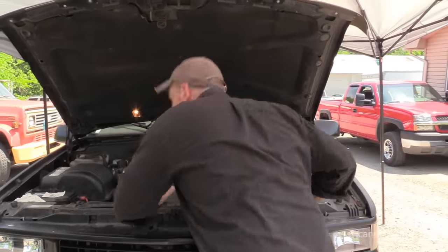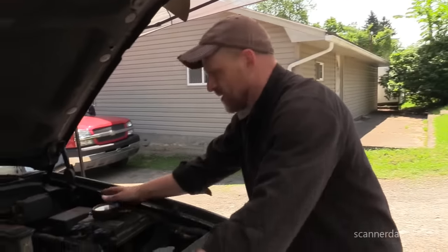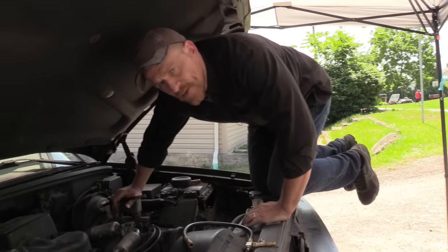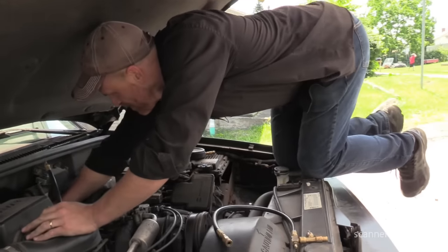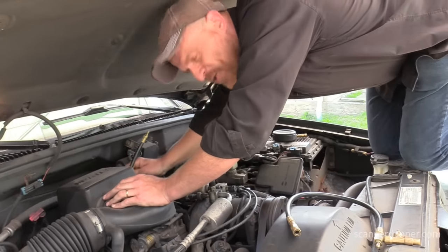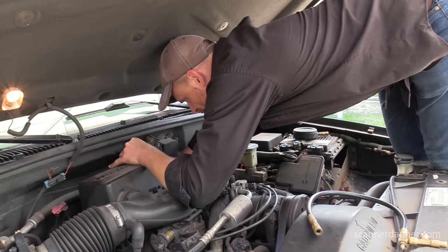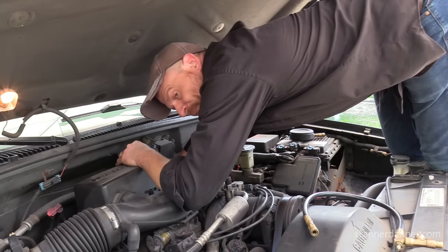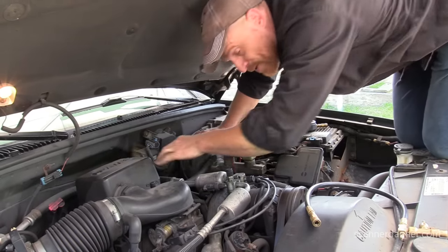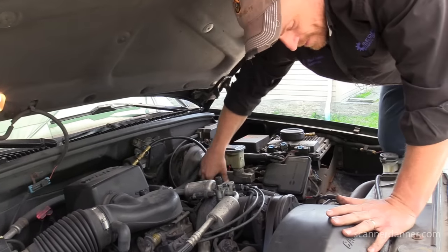Fortunately, on these systems they provide a service port, so I'm going to connect the pressure gauge. For you guys that want tools, I have some listed on my Amazon affiliate page and on my website, scannerdanner.com. The kit I'm using is like a $400 fuel pressure kit, but I found a kit made by OTC that will do GM, Ford, and Chrysler with the service ports for like $30. You do not need a $400 fuel pressure kit like I'm using.